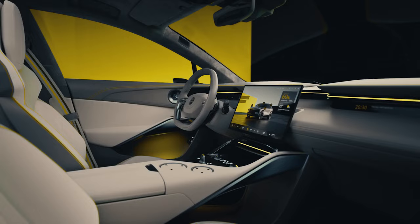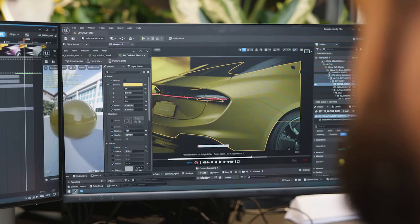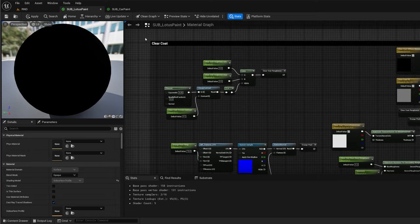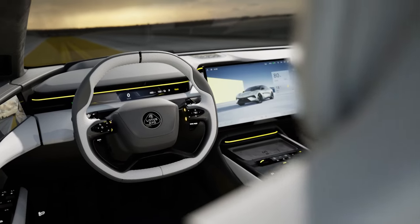We started using Unreal initially at design, and then over the last four or five years we've really pushed it throughout the business. It's not a traditional piece of software — it's not a traditional tool — because it is the platform that you can build everything from.